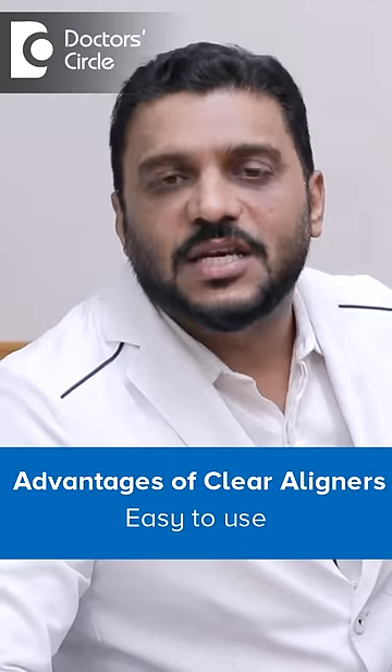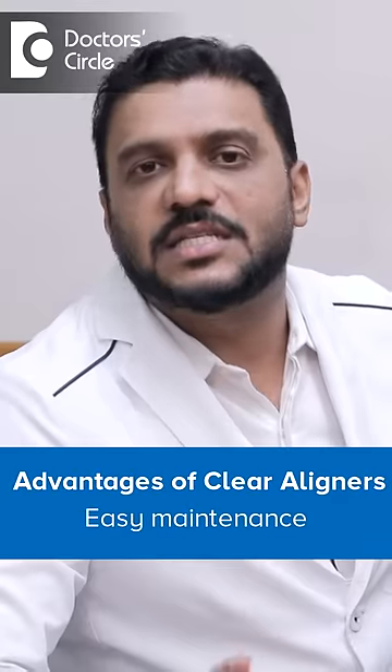We need to wear these transparent aligners at least 20 to 22 hours every day. They are pretty easy to use and maintenance is easy.